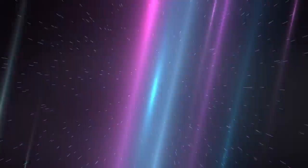NASA has chosen their path forward to explore and redirect near-Earth asteroids. This is your Space Pod for March 26, 2015.